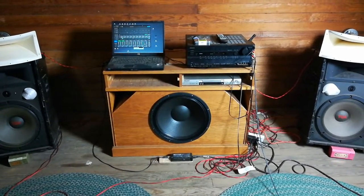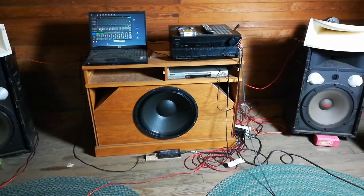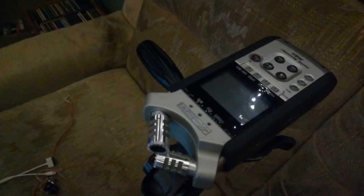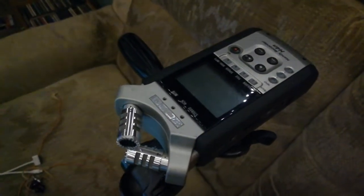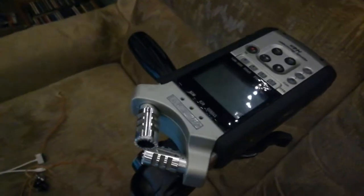I will be publishing some demonstration clips recorded on this little Zoom portable handheld recorder right here, and we'll see what you all think. That's my story and I'm sticking with it. Talk to you later.